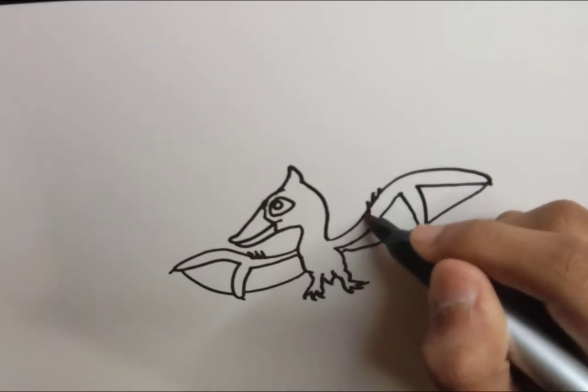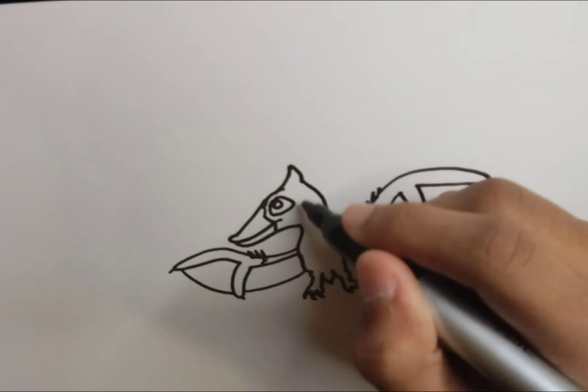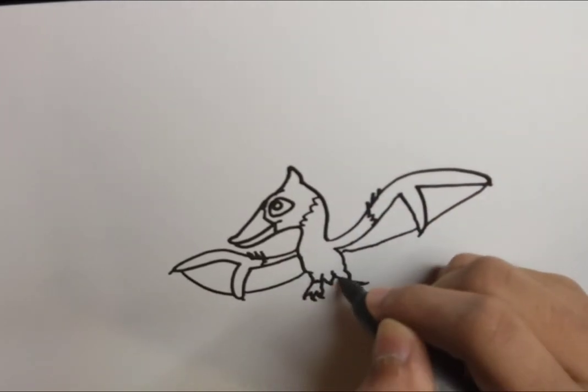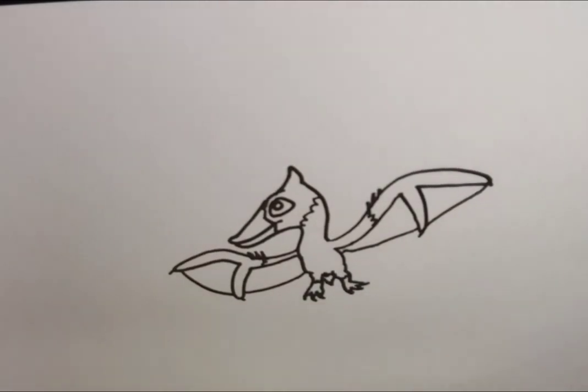Long ago when pterosaurs were first discovered, they were first found in Europe. Pteranodon is the first pterosaur to be discovered outside of Europe. Now we know pterosaurs from almost every continent — plenty from North America, a lot from Europe, a few from Asia and even Africa, and also a lot from South America. So pterosaurs were just about as widespread as dinosaurs were.